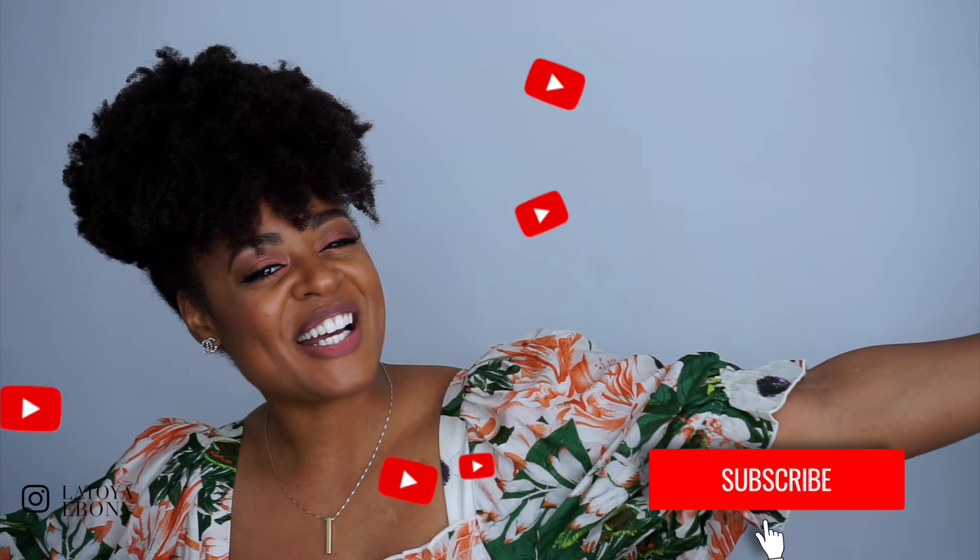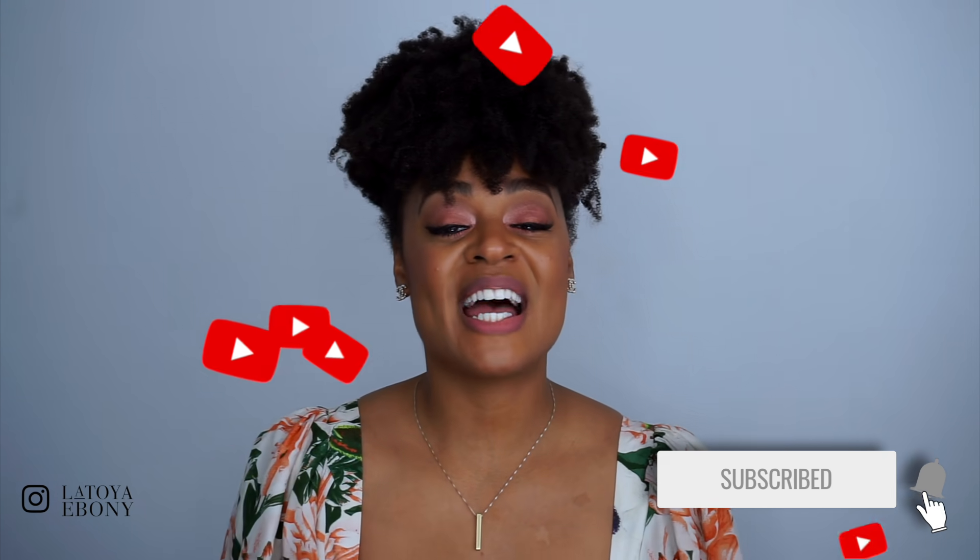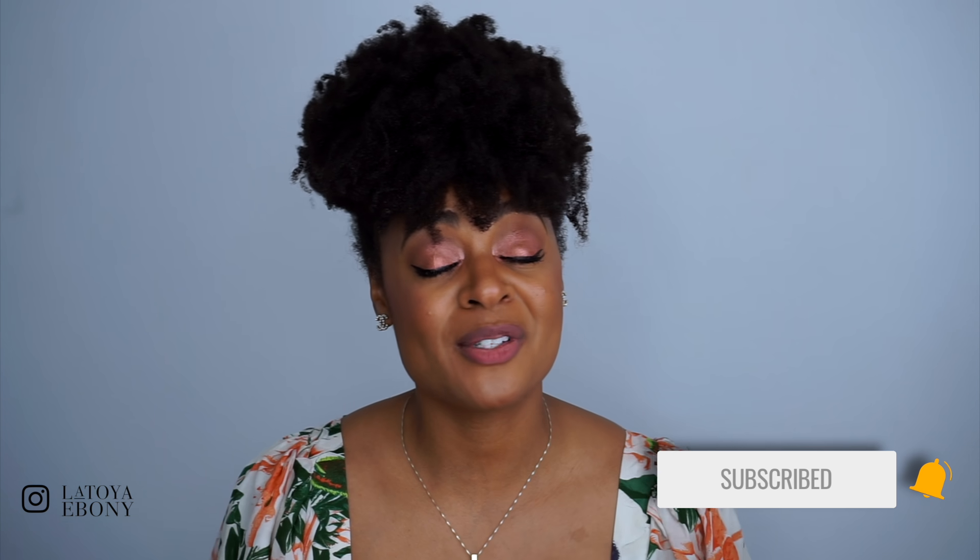Hey loves, what's up? Welcome back to my channel. My name is LaToya Ebony. I do type 4 natural hair care videos and in today's video we're going to be talking about my current favorite 4C hair products and tools — all the things I've been loving for months now. I just gotta let you in on my little secrets.